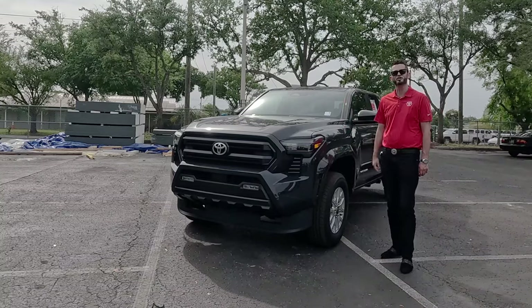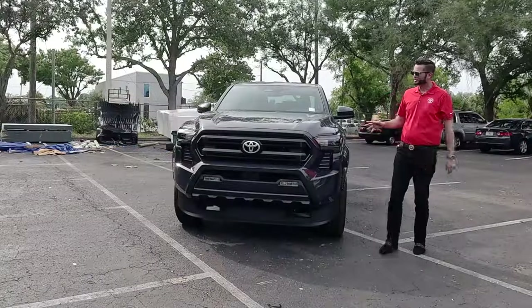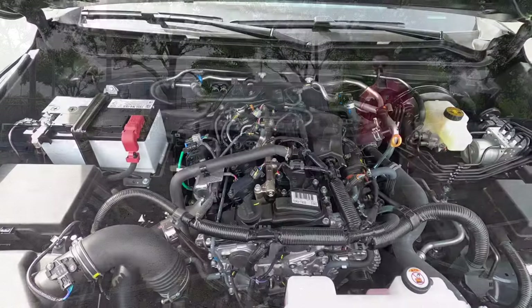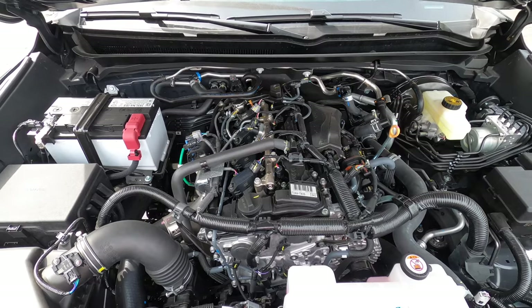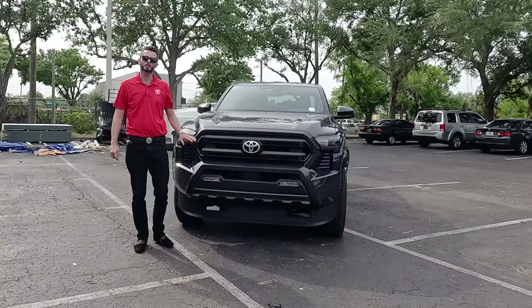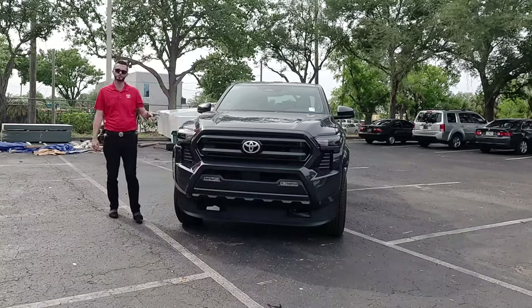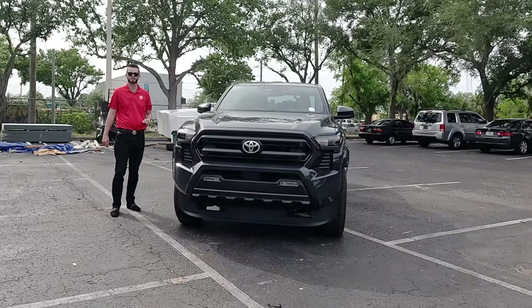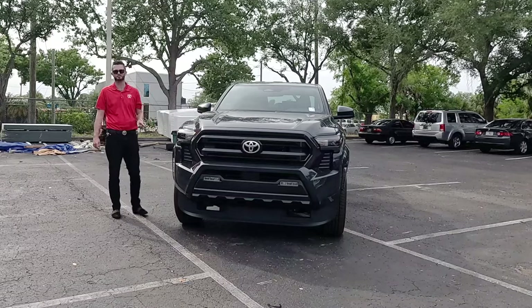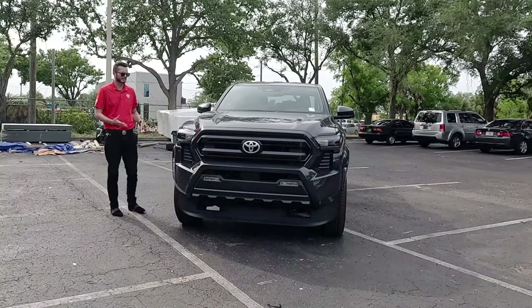Housed under the hood is the new i-Force 2.4-liter four-cylinder turbocharged engine producing 278 horsepower and 317 pound-feet of torque, paired to an eight-speed automatic transmission, achieving 21 mpg city and 26 mpg highway. The reason you want the SR5 over the SR is the SR drops 50 horsepower and 74 pound-feet of torque, making the SR5 kind of the sweet spot.